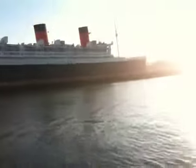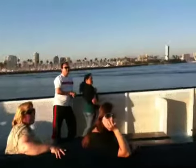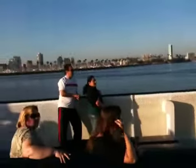The two front stacks were replaced after the war to restore the Queen in her original design. In 1967, the Queen Mary was brought to the city of Long Beach after sailing around the tip of South America.